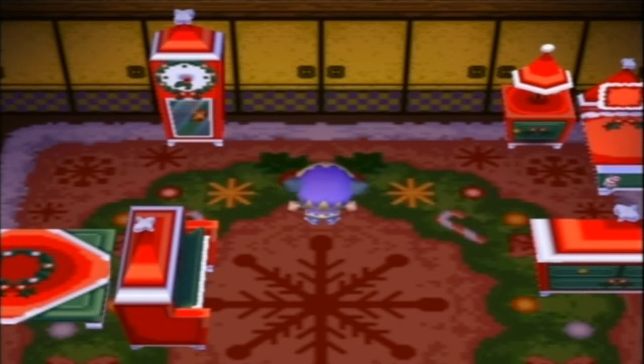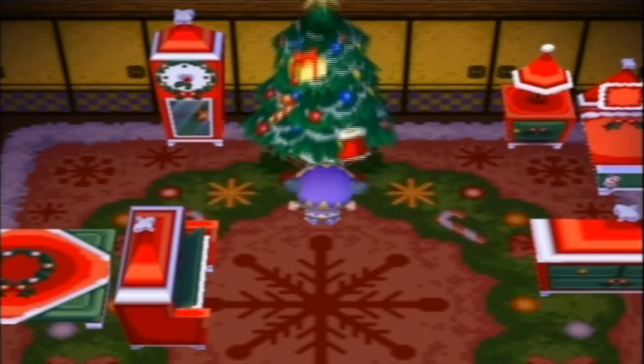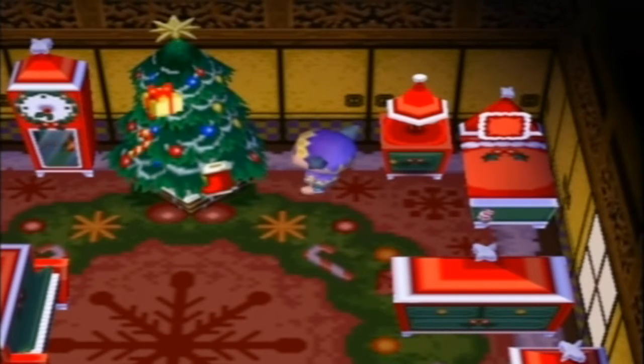the most important piece of furniture in a house during Christmas time — of course, the Christmas tree. It's a lovely, lovely feature in Christmas. It actually started with a pagan holiday; it's more of a pagan tradition than Christian, but I'm not going to go into that right now.